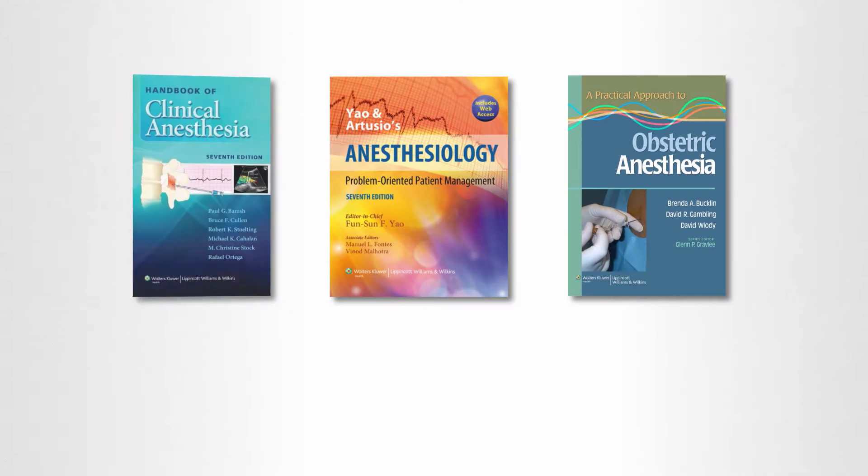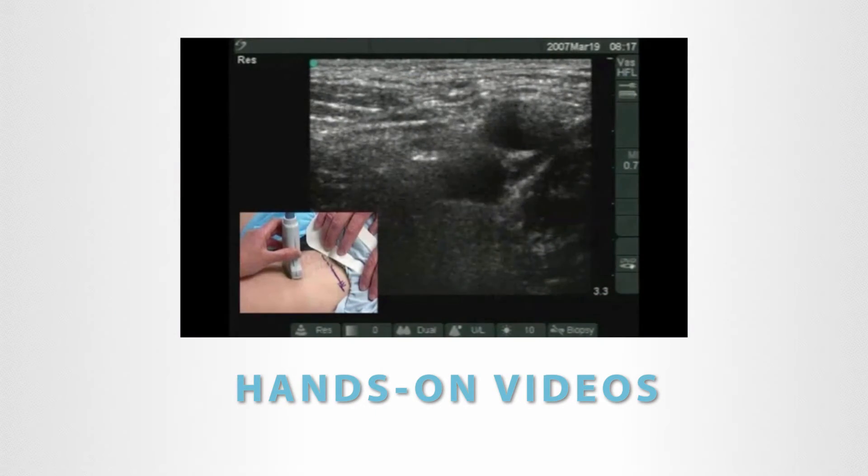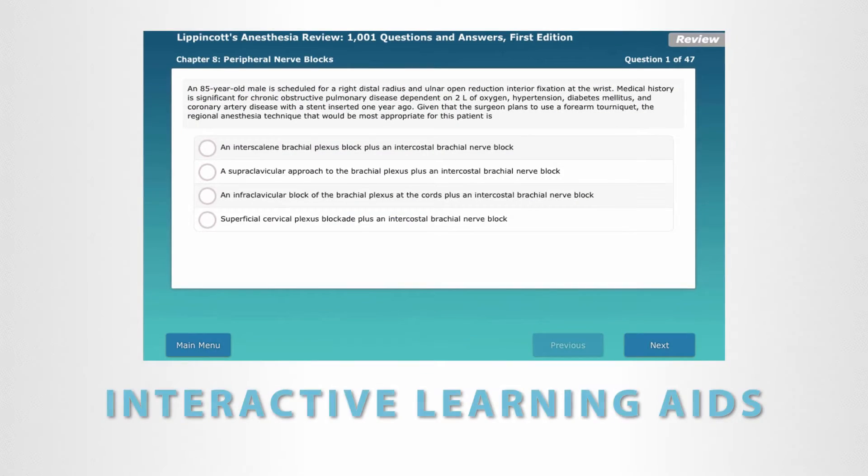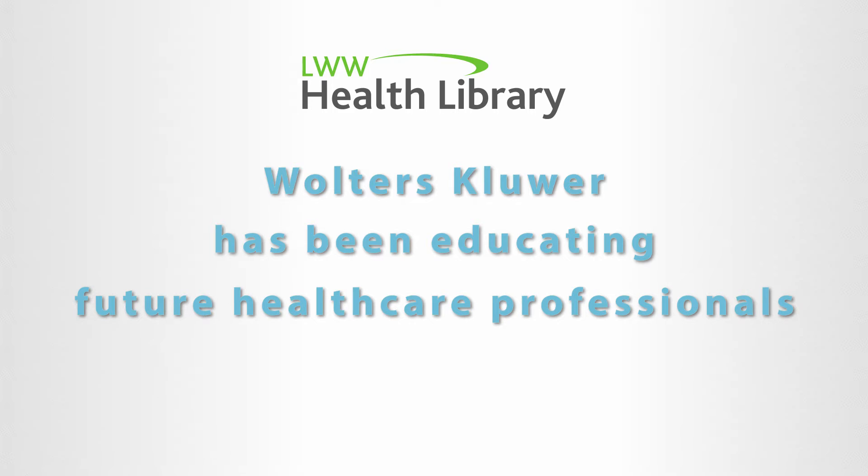With the click of a button, read popular textbooks, watch hands-on videos, and access interactive self-assessments. And rest easy knowing you're using vetted resources you can rely on.